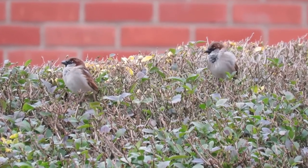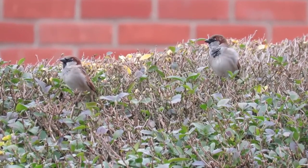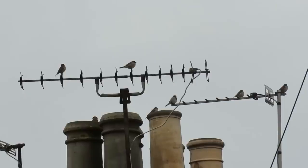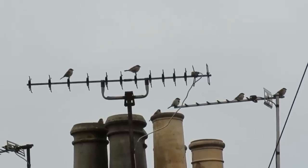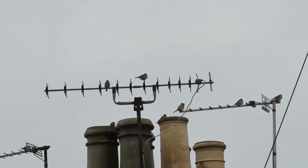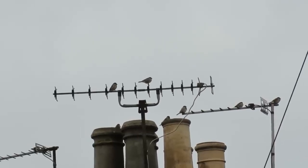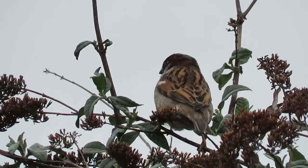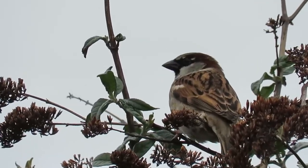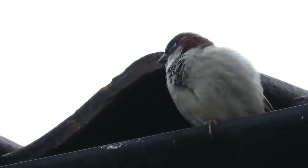First up, starting with a bird that has long been associated with people and where they live, the house sparrow. These noisy and gregarious birds are native to Europe, parts of Asia and Northern Africa, but they have been deliberately introduced to lots of other parts of the world over the last 200 years. They've been introduced to New Zealand, the USA, some parts of South America, South Africa and Australia.